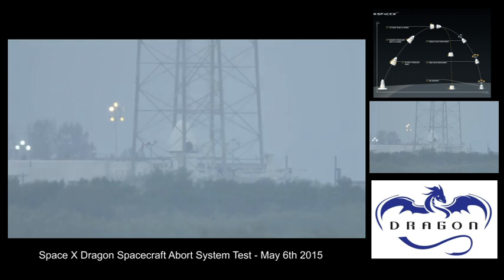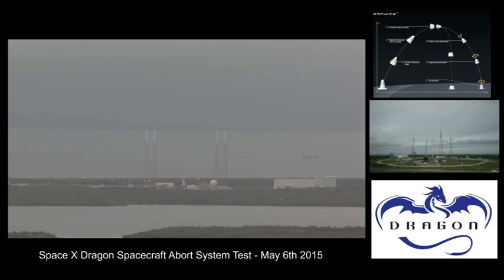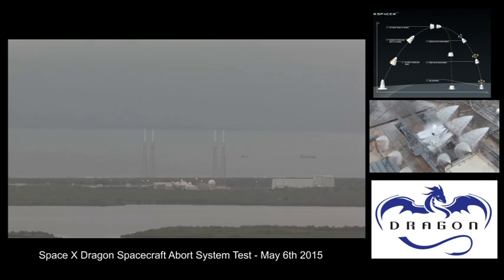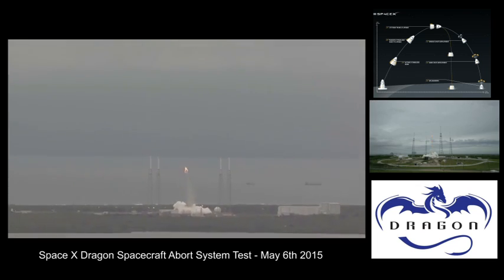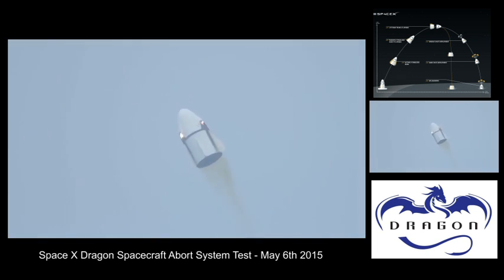T-minus 20. T-minus 15. T-minus ten, nine, eight, seven, six, five, four, three, two, one — and we have ignition. The Super Draco engines have ignited and are pushing the Crew Dragon off the pad.